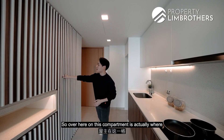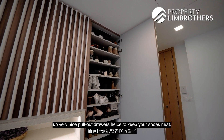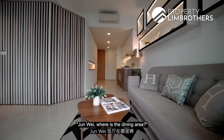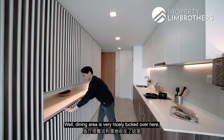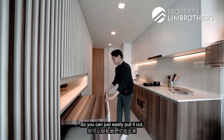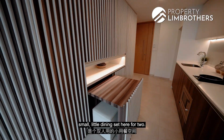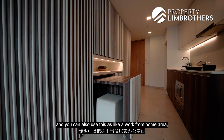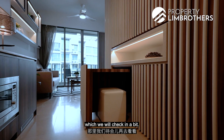This compartment here is actually where the shoe cabinetry is, and they have done up very nice pull-out drawers to help keep your shoes neat. Now you may ask, where is the dining area? The dining area is very nicely tucked over here — you can just easily pull it out. This is actually a very nice small dining set for two persons and it's great because it's right off your kitchenette. You can also use this as a work-from-home area because it fronts towards the balcony.